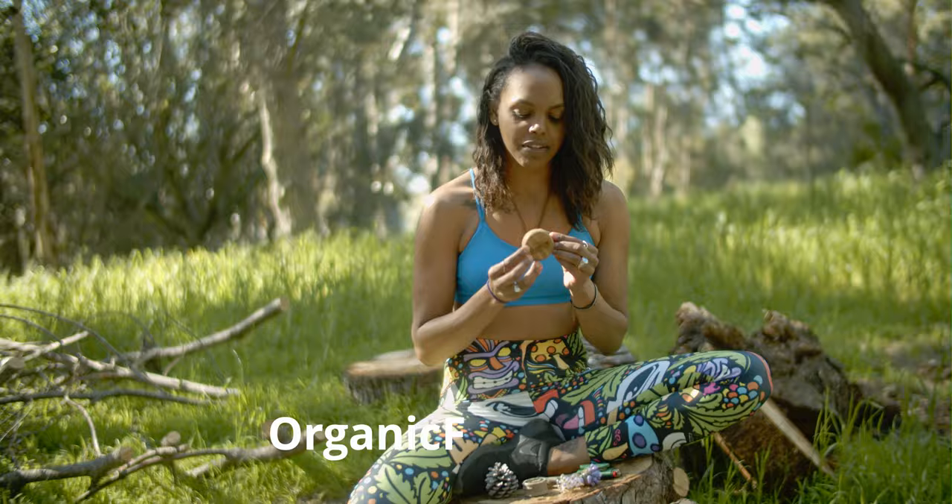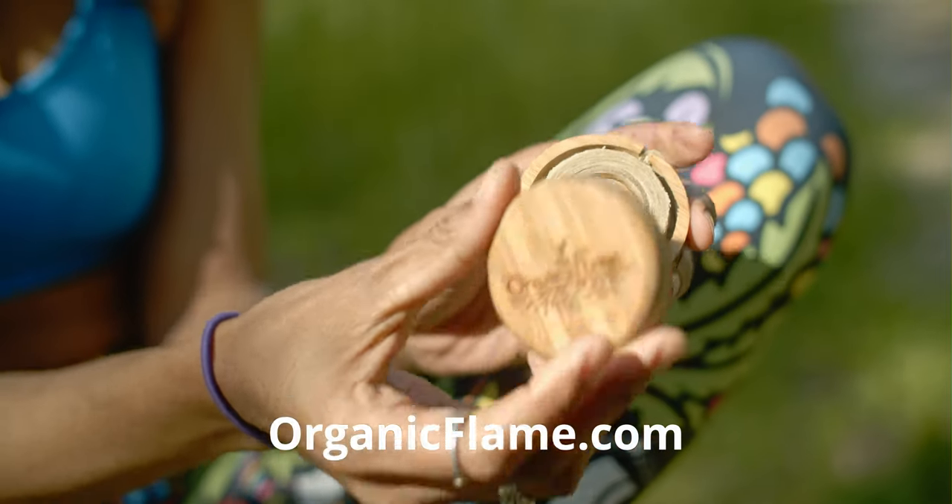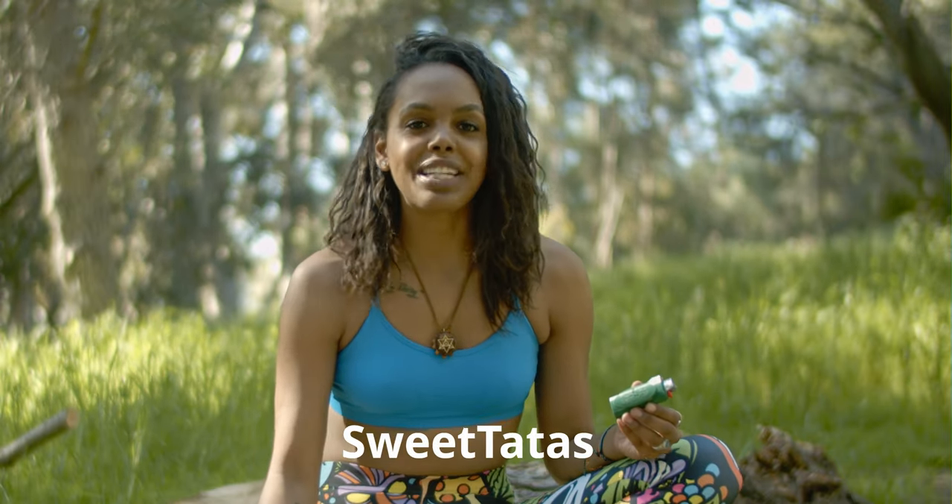Another cool thing Organic Flame has is this bamboo dispenser. It's super sexy, and if you want, you can use my code SWEETTATAS and you'll get a great discount.